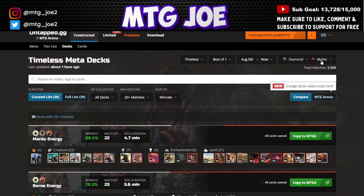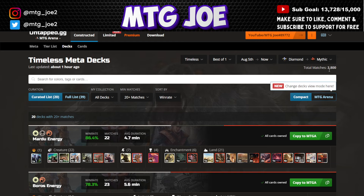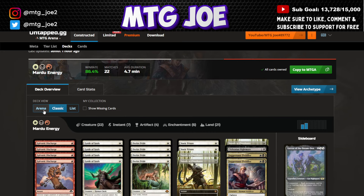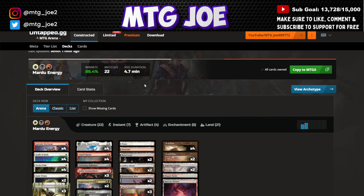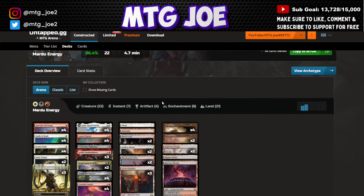We're going to look at Diamond and Mythic rank first — we've got 3,800 games — and then at Platinum rank, we have 18,000 games, so it's a much larger sample population. At Diamond rank, the highest win rate deck is Mardu Energy at 86%, though it's a smaller sample size of 22 games.